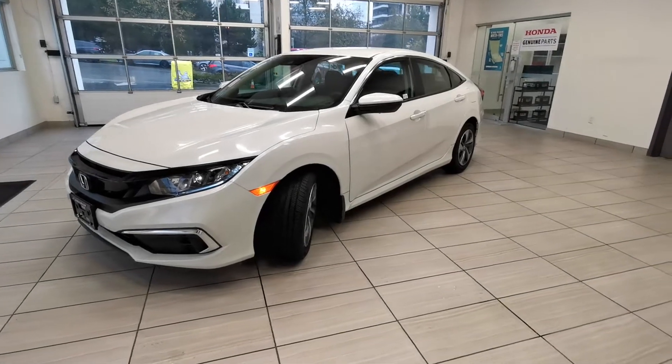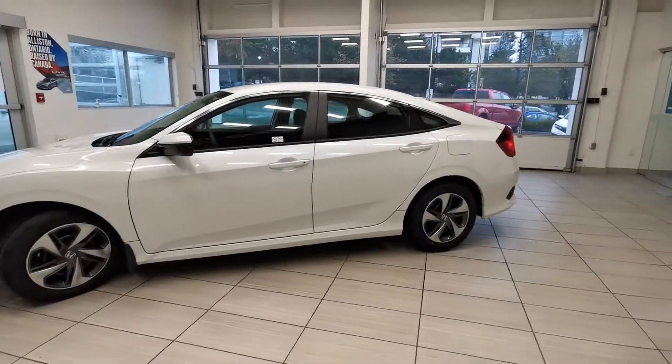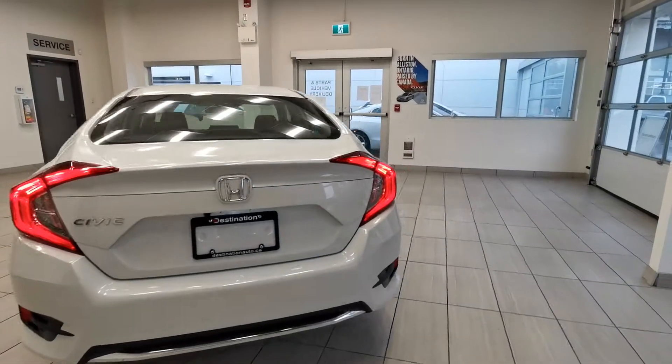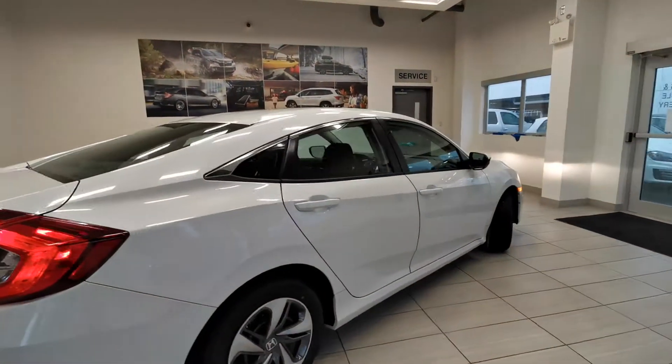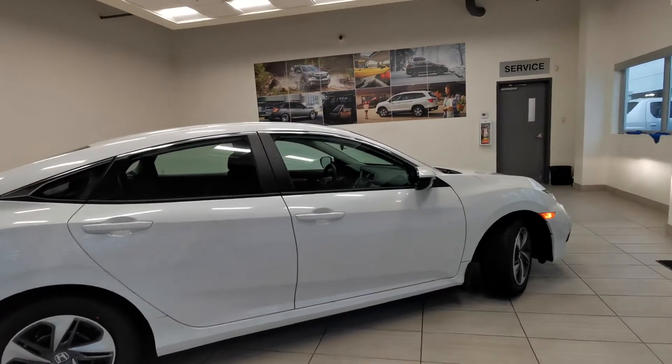Check out this 2020 Civic LX demo in white color from Destination Honda Burnaby. Civic has been the best seller in Canada for 23 years. It drives really nice and this one comes with Honda Sensing feature.